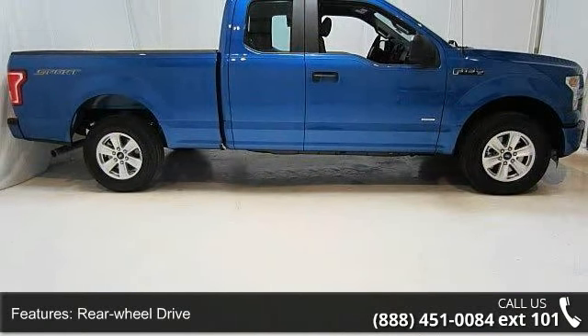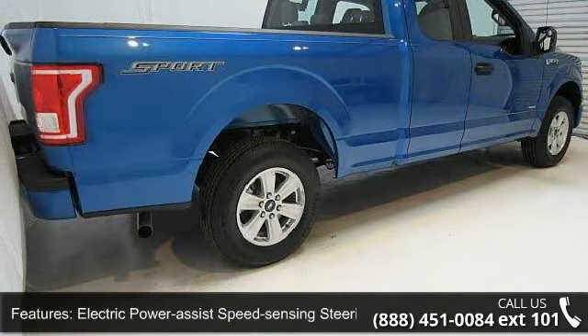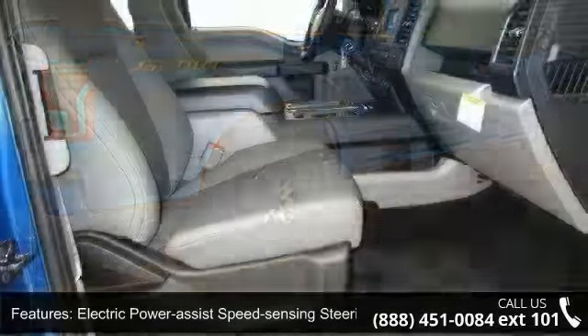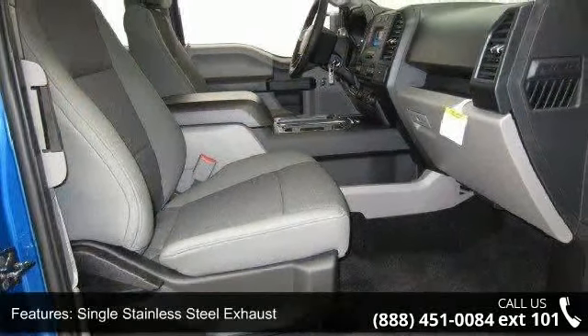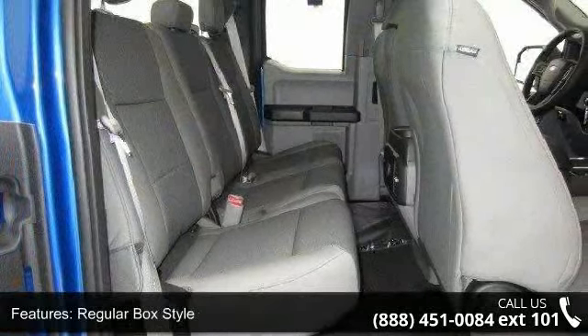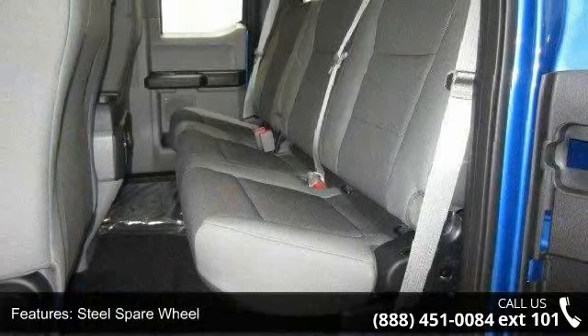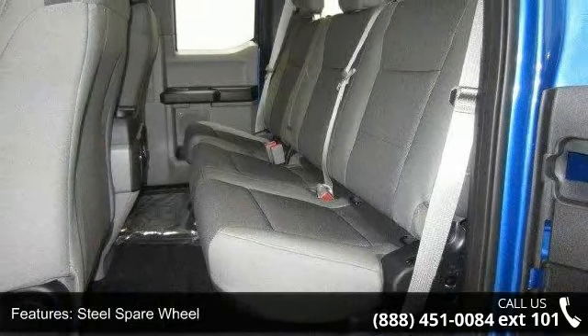Some of the top features included with this vehicle are rear wheel drive, electric power assist speed sensing steering, single stainless steel exhaust, regular box style, steel spare wheel, clear coat paint, black side windows trim and black front windshield trim, aluminum panels, tailgate rear cargo access and reverse opening rear doors.